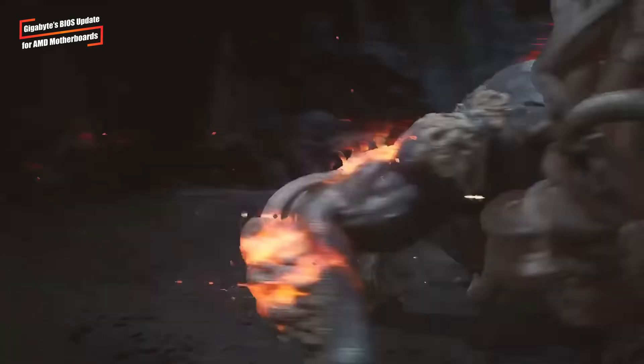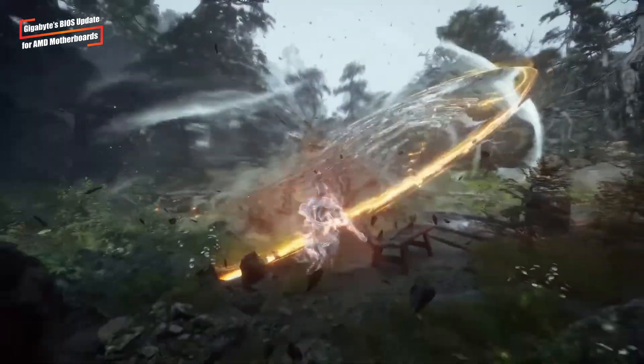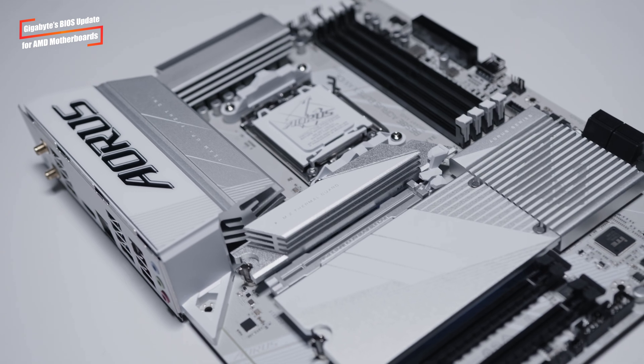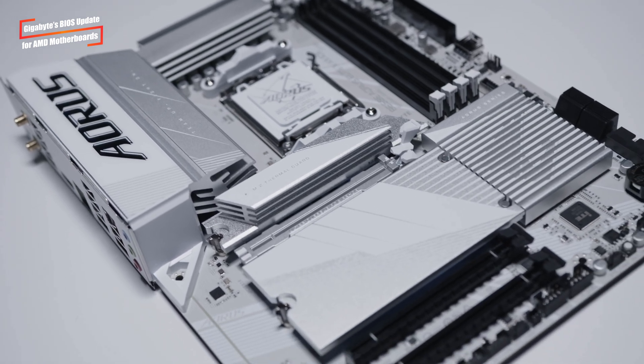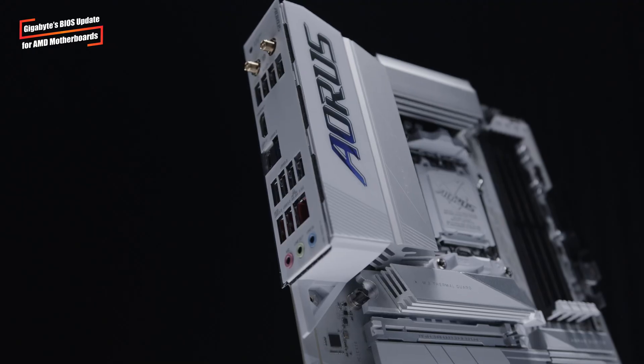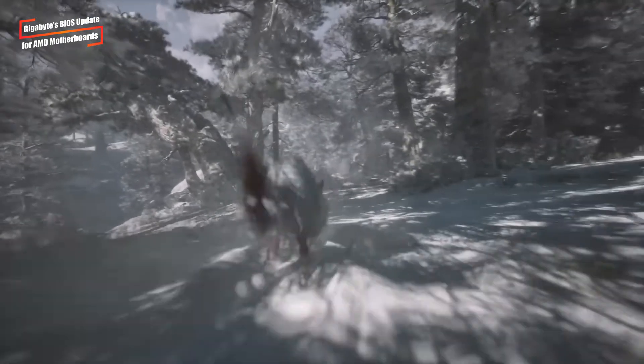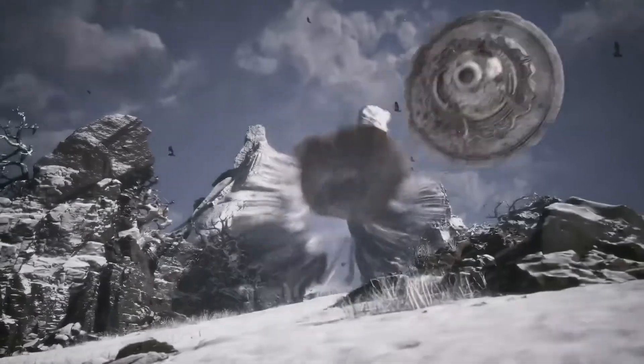While no attacks exploiting this vulnerability have been reported in the wild, it's crucial for users to update their BIOS as soon as the patch becomes available. Gigabyte's quick response highlights the importance of timely updates in maintaining system security. Other motherboard manufacturers are expected to follow suit with similar updates, ensuring that a wide range of AMD processors remain secure against potential threats.